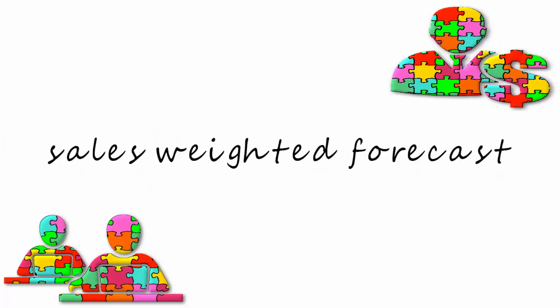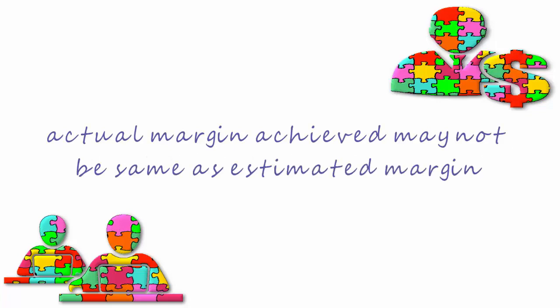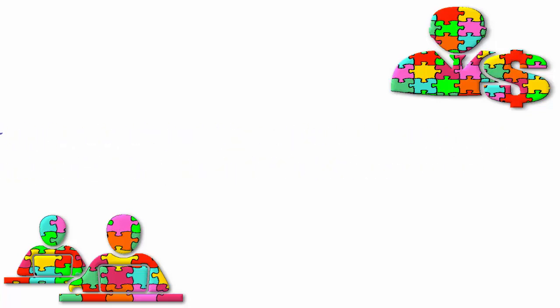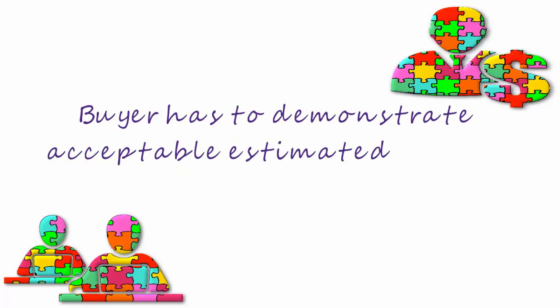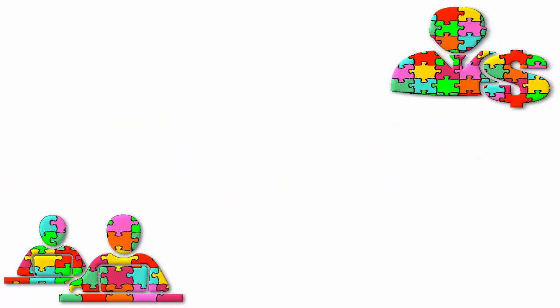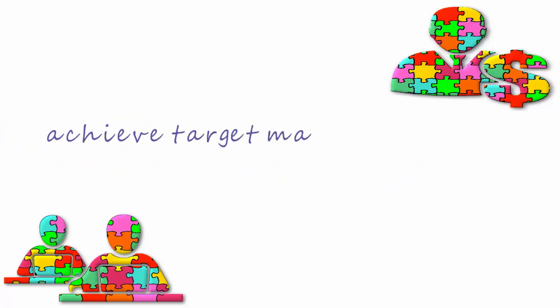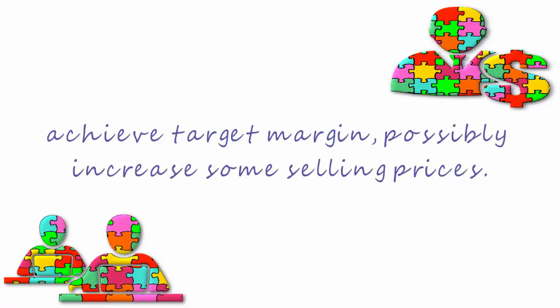As it is a sales-weighted forecast, the actual margin achieved may not be the same as the estimated margin. But the buyer will have to demonstrate an acceptable estimated margin before the range is formally approved. The buyer will probably carry out some cost price negotiation with suppliers to achieve the target margin, and possibly increase some selling prices.